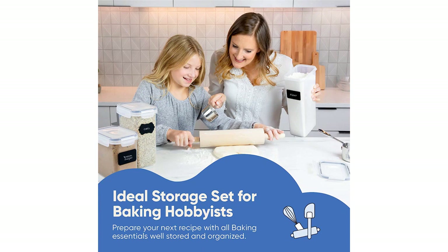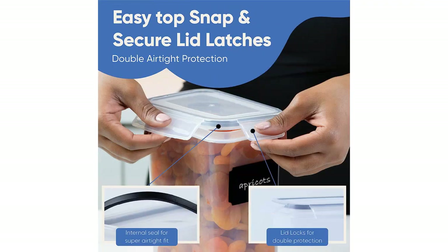I love that the set includes a variety of container sizes, so I can store everything from cereal to flour in these containers.